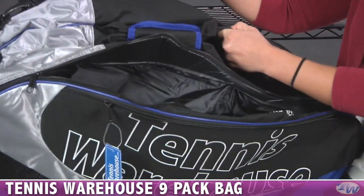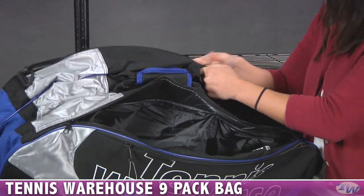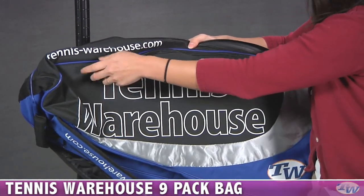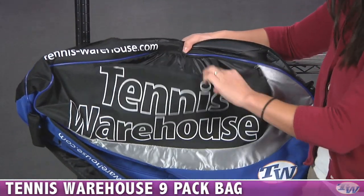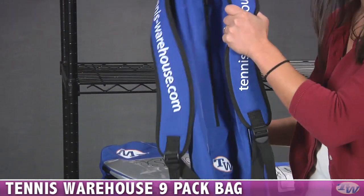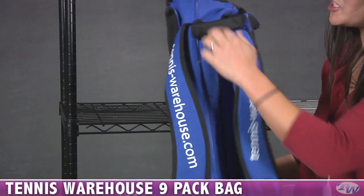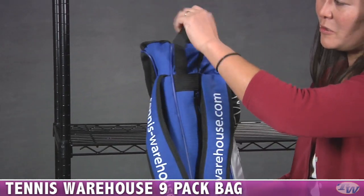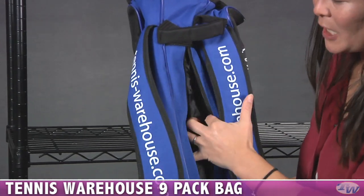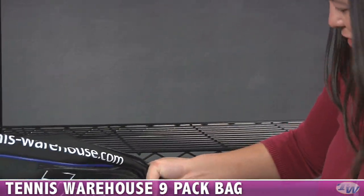For handles, you have the quick grab handle and an adjustable shoulder strap. Flipping to the other side, you get another great accessories compartment. And to make it really convenient to carry — because nine-packs can get a little heavy — it also has backpack straps. You can pick it up off the court quickly with the quick grab handle. On the bottom, there's a separate pocket to keep your shoes so your other gear won't get dirty.